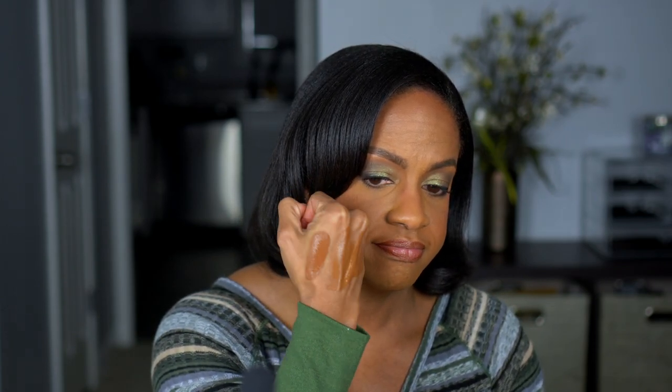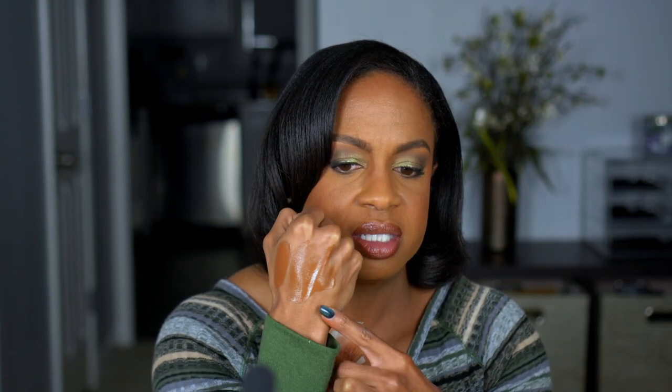I might take the Vision Cream Cover back and try to get a lighter shade to use as a concealer, since this one is also pulling dark. I really want to try more of Danessa Myricks' products and support the brand, but it's been a struggle finding the right shades — very frustrating.